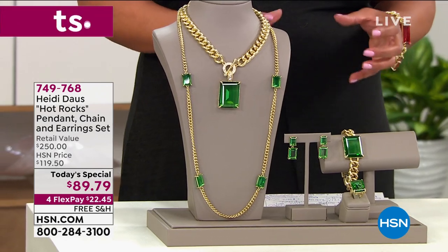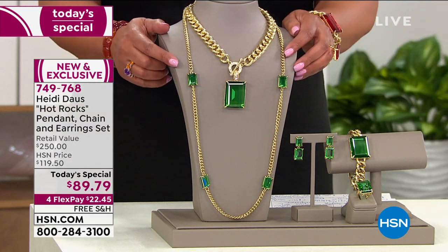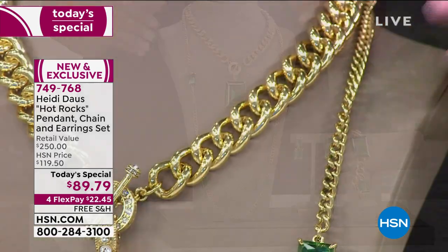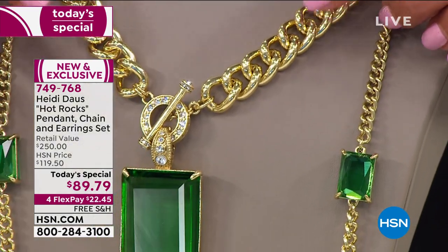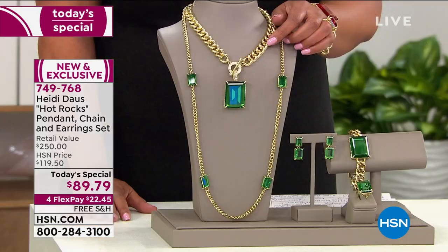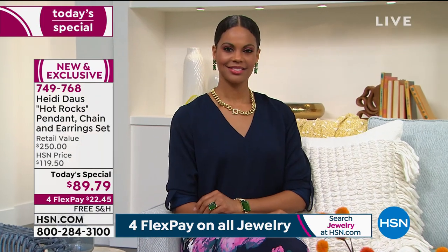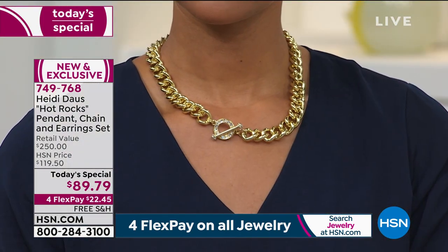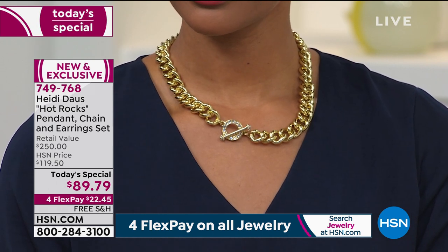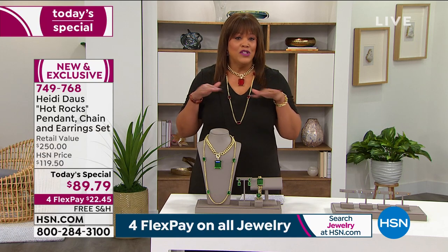This is the Heidi Doss Hot Rocks pendant, chain, and earring set. I want you to concentrate on this beautiful chain in gold color — it's a removable pendant, so you can wear it as a necklace alone. The toggle clasp has pavé crystals and there's this beautiful thick curb length that's so popular, looking like Italian jewelry. When you put the pendant on it's a wow statement.